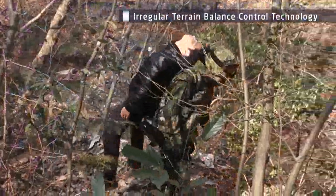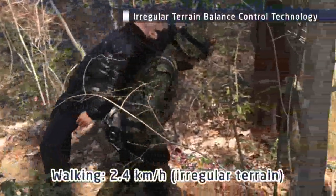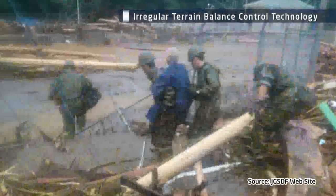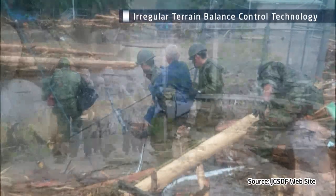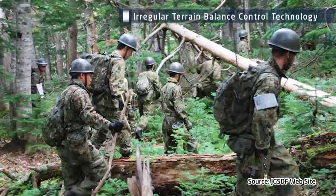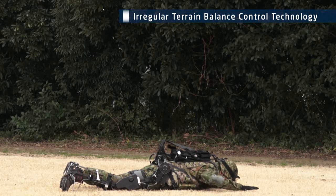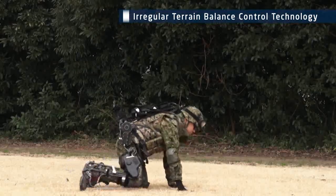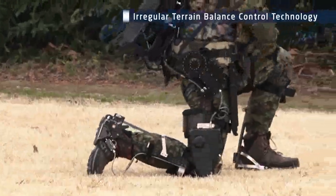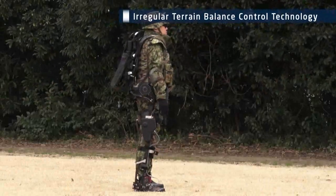The high-mobility powered exoskeleton enables stable walking over irregular terrain. This exoskeleton will demonstrate a high degree of mobility, even in locations with bad footing, such as for missions involving the defense of islands and disaster relief. The range of the joint sections is equivalent to that of the human body, so that the exoskeleton will not interfere with users' movement, and it is designed so that maintaining balance is easy.